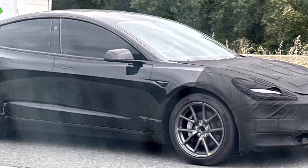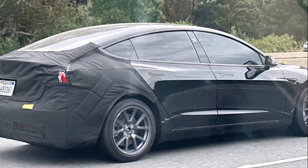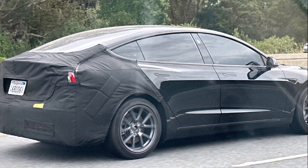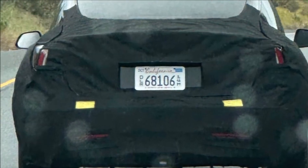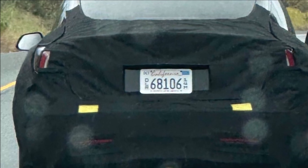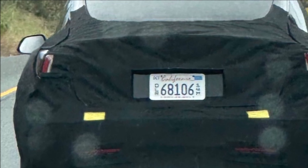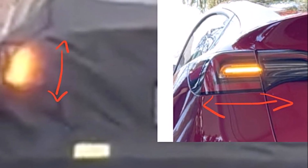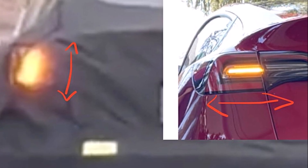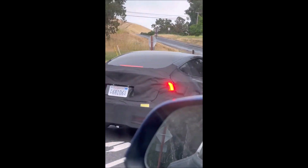As development progresses on the Model 3, Tesla continues to stay at the forefront of the electric vehicle market. The updates and enhancements showcased in this prototype signal the company's dedication to delivering cutting-edge technology and safety features, all while maintaining its position as a leader in the industry. As we eagerly await official announcements and a potential release date, Tesla appears poised to raise the bar yet again.